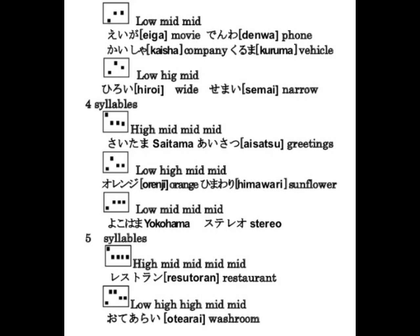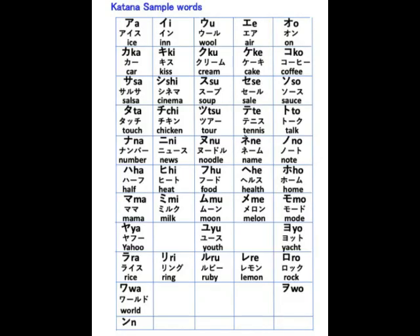Sample Katakana vocabulary: 雨、橋、駅、猫、雪、犬、風、鳥、テレビ、ミルク、トイレ、バナナ、映画、電話、会社、車、広い、狭い、オレンジ、ひまわり、横浜、ステレオ、レストラン、お手洗い。アイス、イン、ウール、エア、オン、カー、キス、クリーム、ケーキ、コーヒー、サルサ、シネマ、スープ、セール、ソース、タッチ、ツアー、テニス、トーク、ナンバー、ニュース、ヌードル、ネーム、ノート、ハーフ、ヒート、フード、ヘルス、ホーム、ママ、ミルク、ムーン、メロン、モード、ヤフー、ユース、ヨット、ライス、リング、ルビー、レモン、ロック、ワールド。